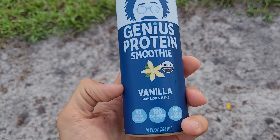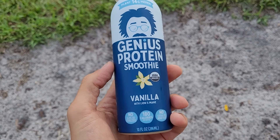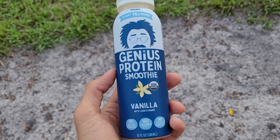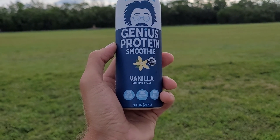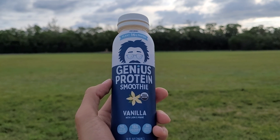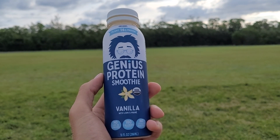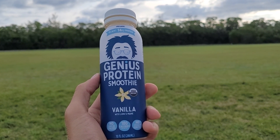Great ingredients, very delicious. I recommend their chocolate, vanilla, and vanilla cinnamon — the non-protein version is absolutely amazing. Definitely check them out; I highly recommend them. They're totally worth supporting because they're creating high-quality, healthy products. Check them out at geniusjuice.com or in your local Sprouts Farmers Markets. Cheers.